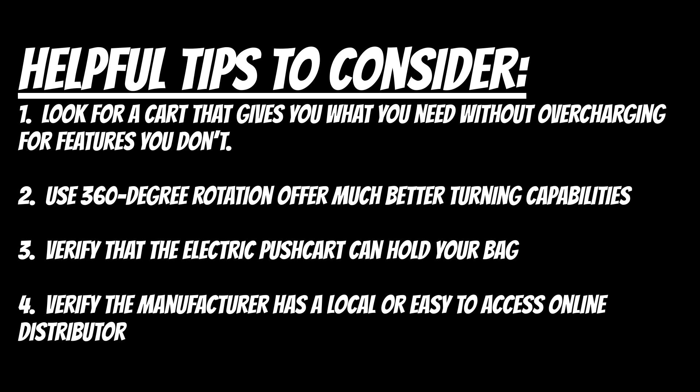If you are a golfer who uses a stand bag, you'll want to verify that the cart can hold your bag and have it remain upright throughout your round. When purchasing an electric push cart, verify the manufacturer has a local or easy-to-access online distributor — it can make getting your cart repaired or obtaining replacement parts significantly easier.